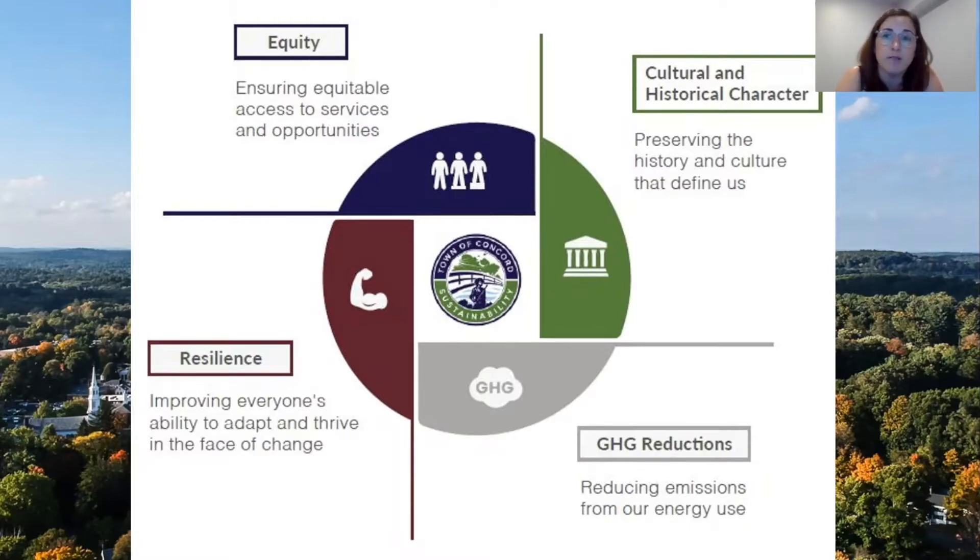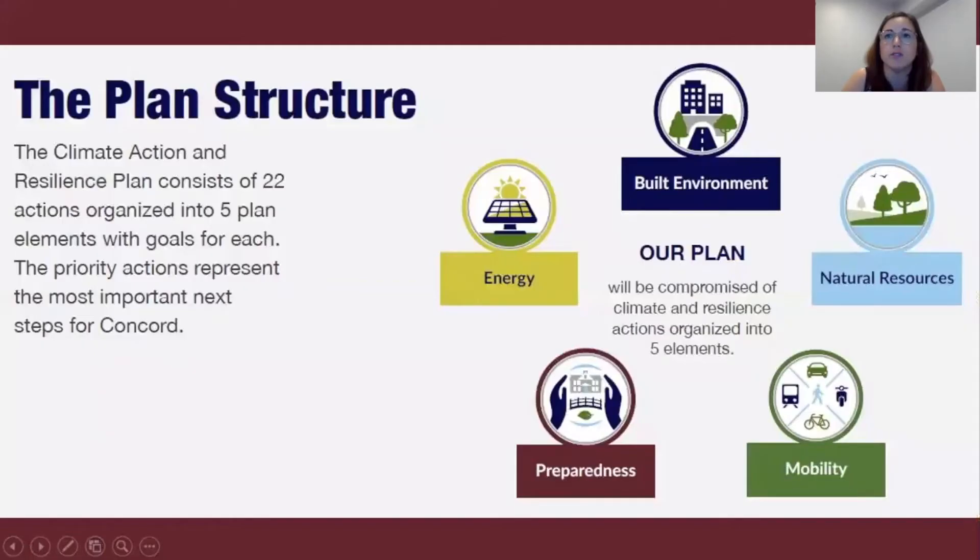Two groups served as the primary advisors for the plan: the Climate Action Advisory Board and a municipal advisory team. With a long list of potential actions, the plan advisors relied on four guiding principles to prioritize those actions. The guiding principles represent Concord's values and our climate goals, so actions that had the highest potential impact in these areas became priority actions in the Climate Action and Resilience Plan.